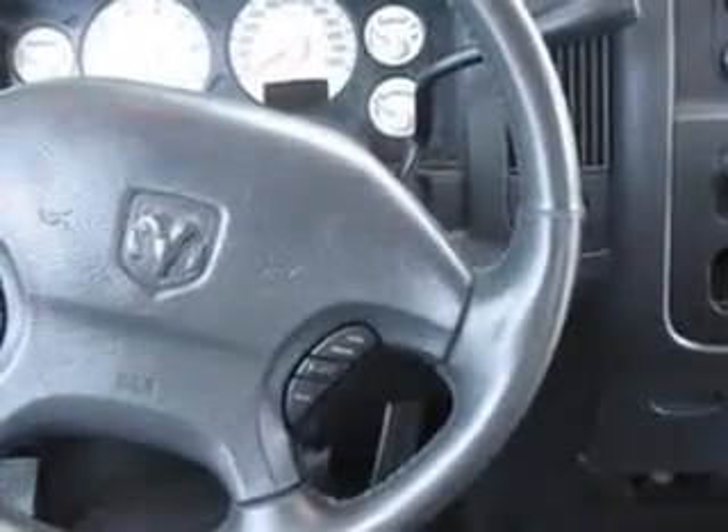Get where you need to go, enjoy the drive, and have peace of mind in this 2002 Dodge Ram 1500. See us at Buyer's Zone Incorporated today.